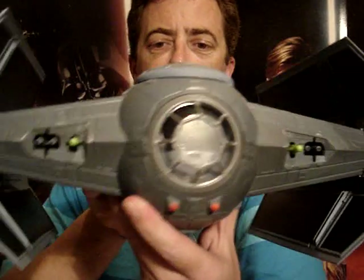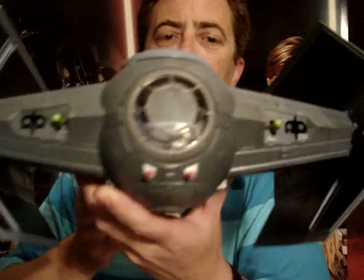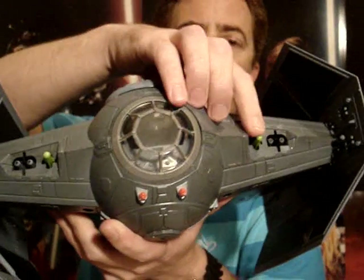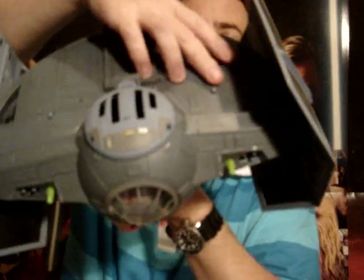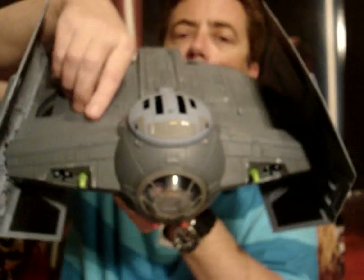This vehicle's got a couple of features to it. Firstly, there are firing rockets — firing missiles — just by the buttons here and here.